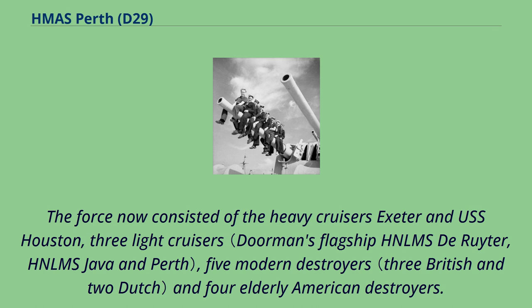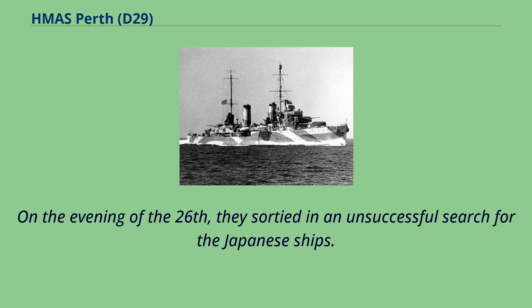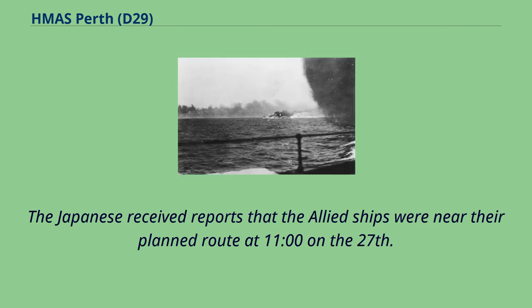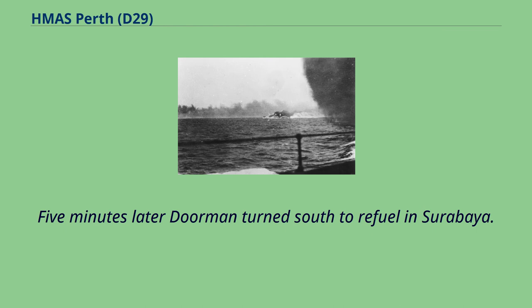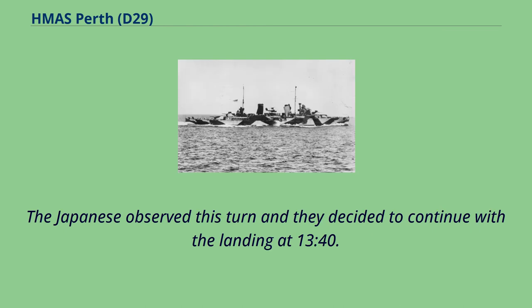The force now consisted of the heavy cruisers Exeter and USS Houston, three light cruisers, five modern destroyers and four elderly American destroyers. On the evening of the 26th they sortied in an unsuccessful search for the Japanese ships. The Japanese received reports that the Allied ships were near their planned route at 11 o'clock on the 27th. Their cruisers launched floatplanes to confirm these reports and spotted Doorman's ships heading east at 12.35. Five minutes later Doorman turned south to refuel in Surabaya.